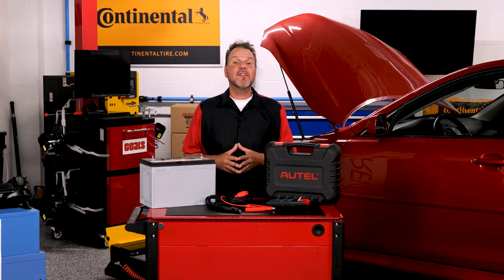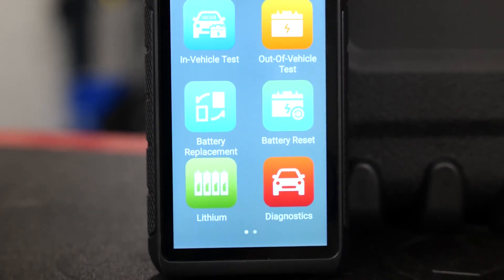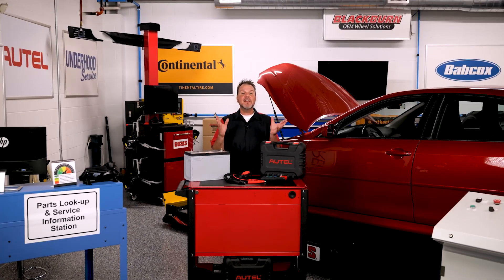With all the comprehensive testing you can perform using the BT608, and its ability to print records or send them electronically, the BT608 is a smart choice for your technicians and your shop. Thanks for taking the time to see the features of the Autel BT608, and we'll see you next time.